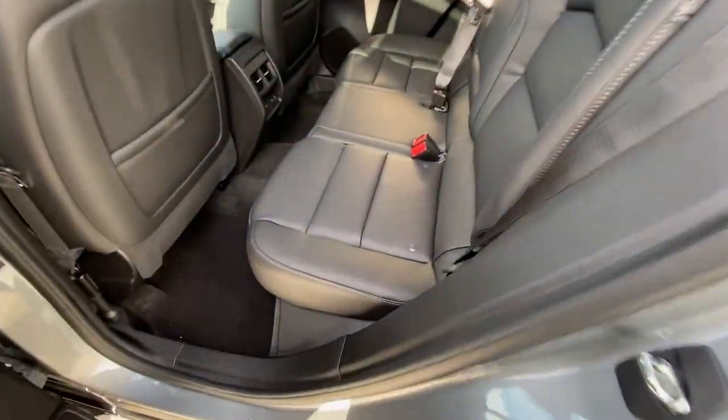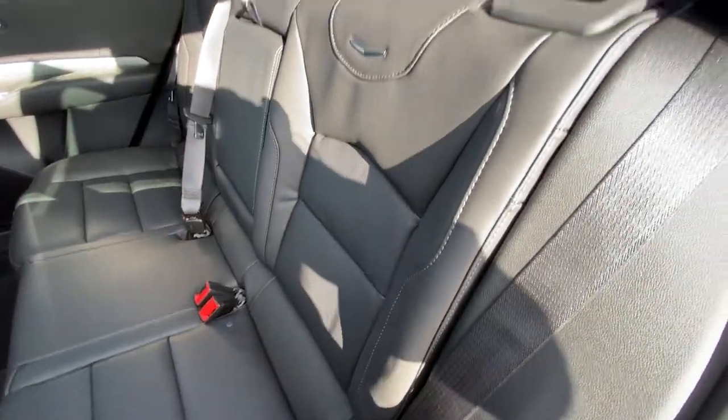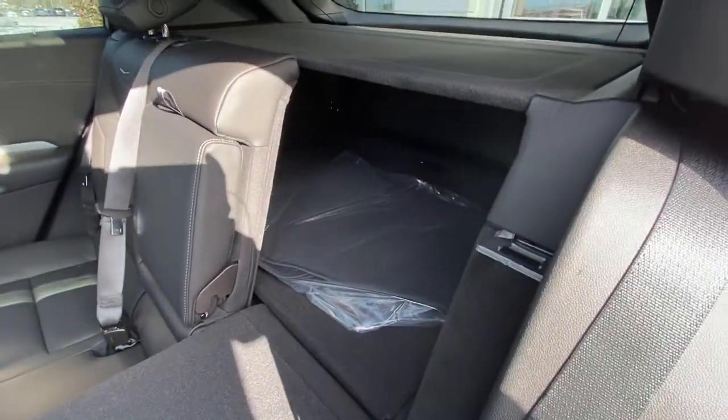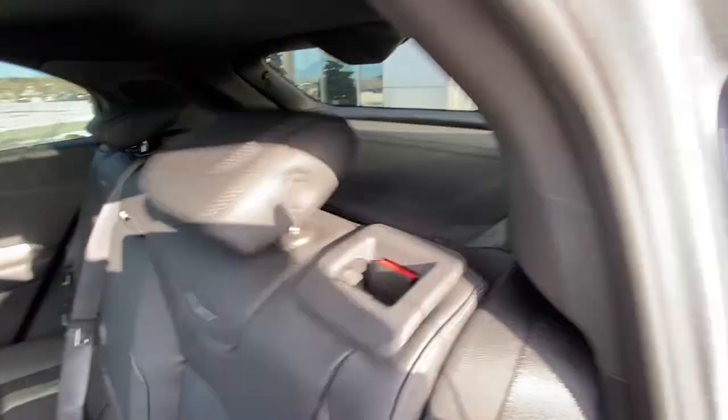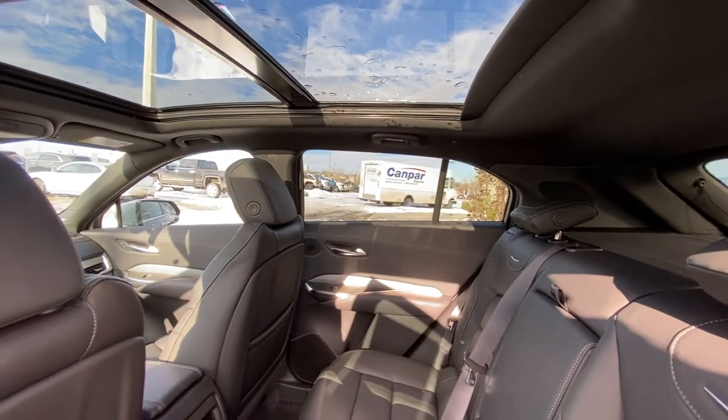Taking a quick look at the rear interior of the Cadillac XT4, we have the leather 60/40 split. Both end seats are car seat ready and heated. That 60/40 allows you to fold the seats nice and quick, giving us access to the trunk. Privacy screen over top, we have a black headliner with LED lighting and a massive dual-panel sunroof.